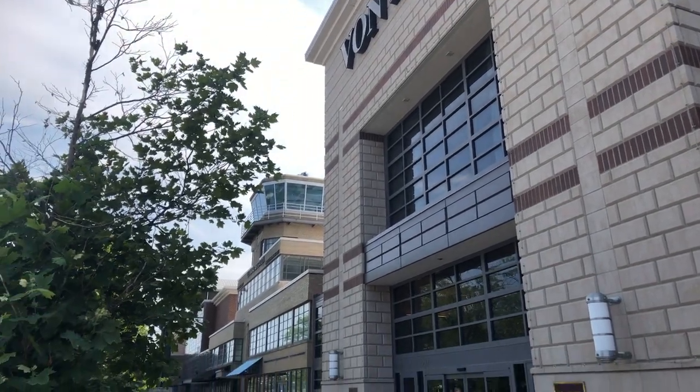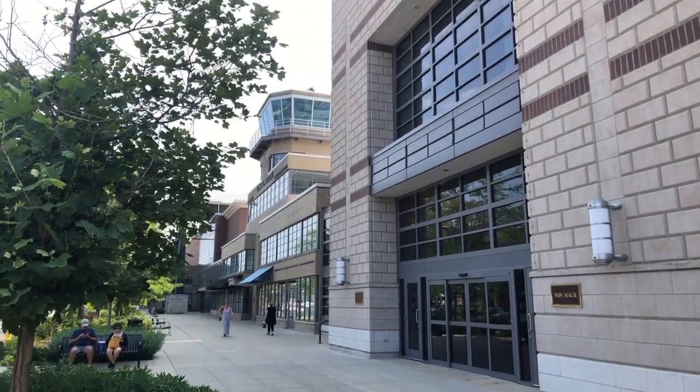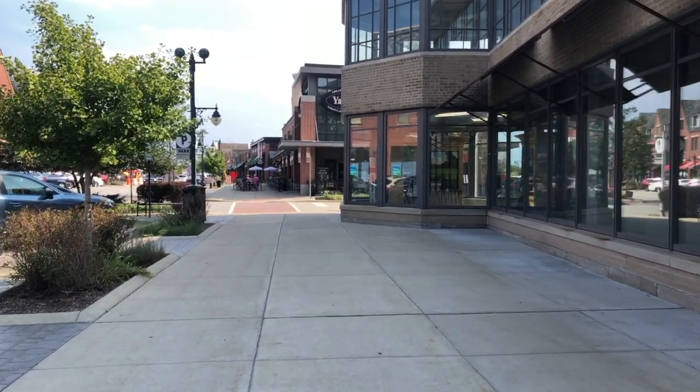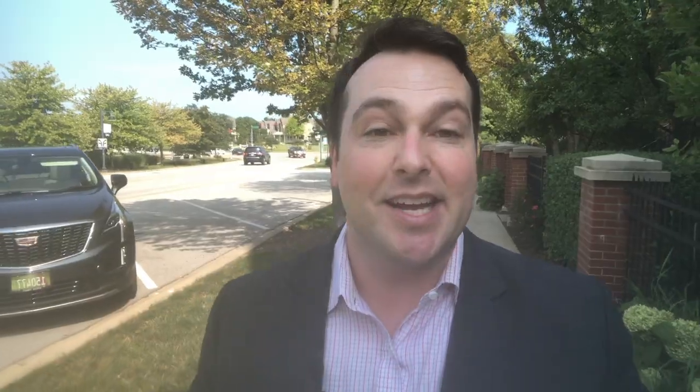In the center is the Glen Town Center. The old control tower is still right here, a reminder of the community's heritage. Living in the Glen means you're always just a stone's throw from right here. It's got shops, restaurants, parks — everything you could possibly think of to do.